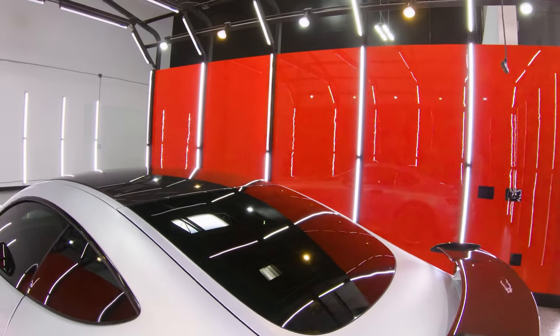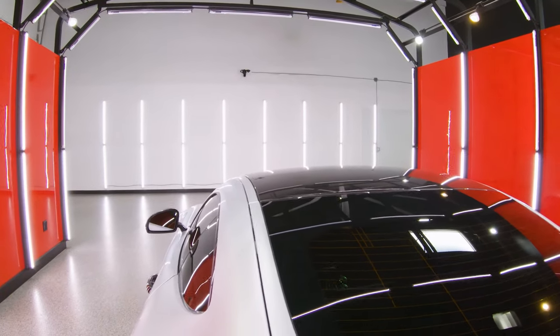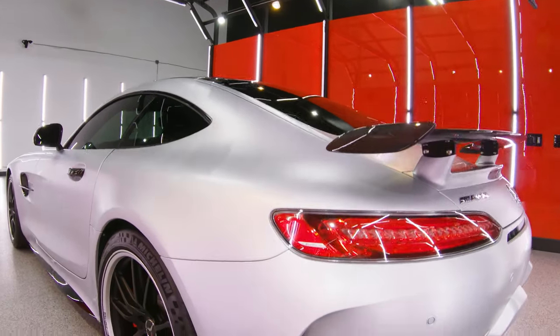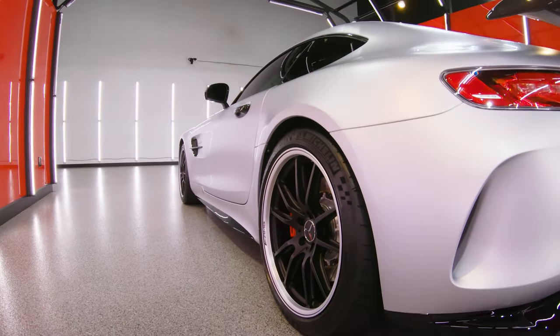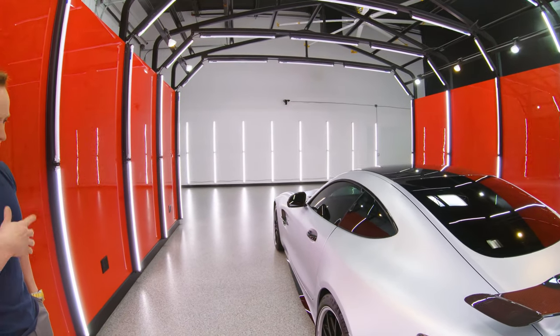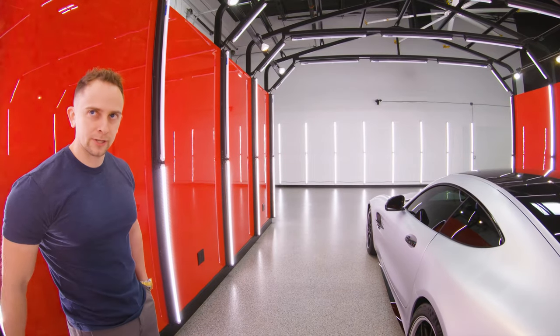Do you see any spots on this car? I don't think there's even a spot on the window. That's just the level of detail — hence the name Detail Boss — that these guys do. This car is gorgeous. We pulled the wheels, we coated them with Ceramic Pro: the drums, the calipers, the wheel faces. So if they're clean enough, you could eat off of them.